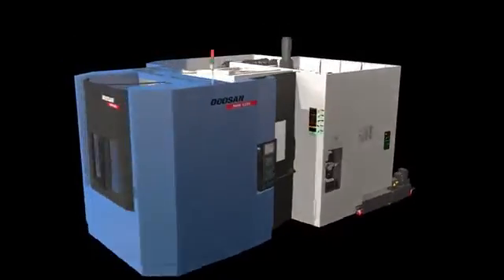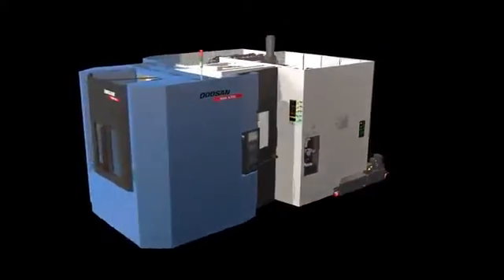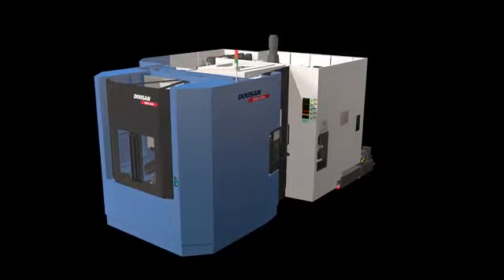NHM 6300 is designed to be the optimum horizontal machining center to fit your needs. We assure you that it will become your best business partner. Thank you.